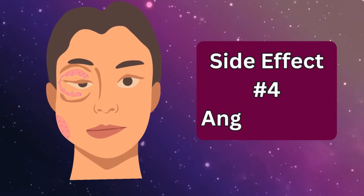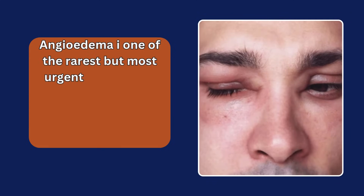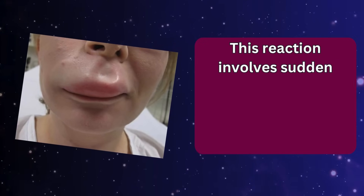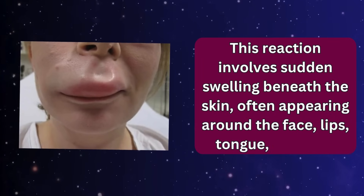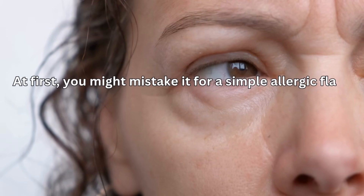Side effect number four: angioedema. Angioedema is one of the rarest but most urgent side effects linked to amlodipine, and it's not something to take lightly. This reaction involves sudden swelling beneath the skin, often appearing around the face, lips, tongue, or throat. At first, you might mistake it for a simple allergic flare-up, but the danger lies in how quickly it can progress.